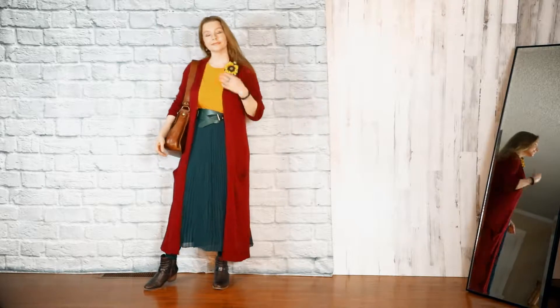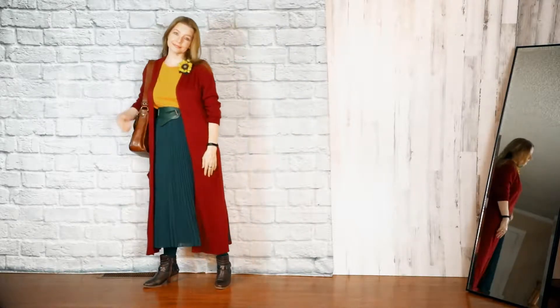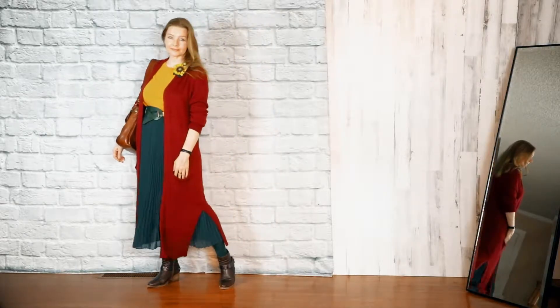For the first look, I wanted to play with all the colors autumn is known for: red, yellow, green, and brown. Sounds like a lot to combine, but if nature can do it, so can we.